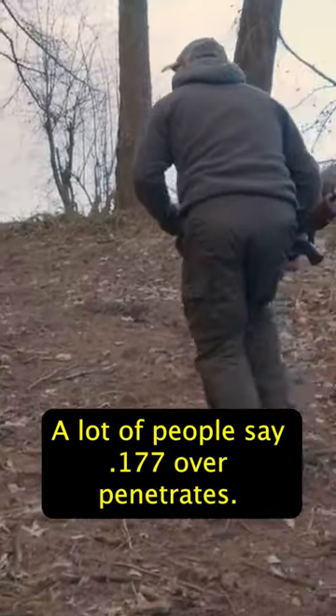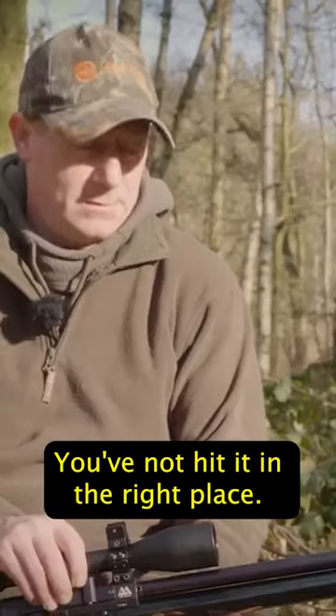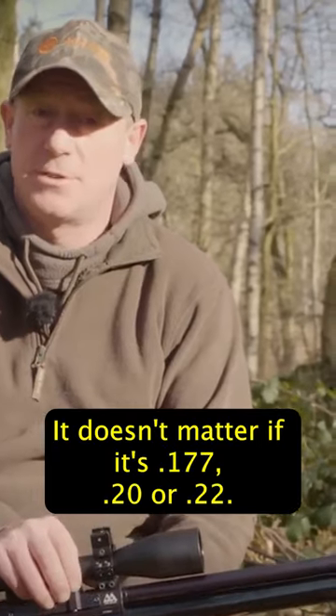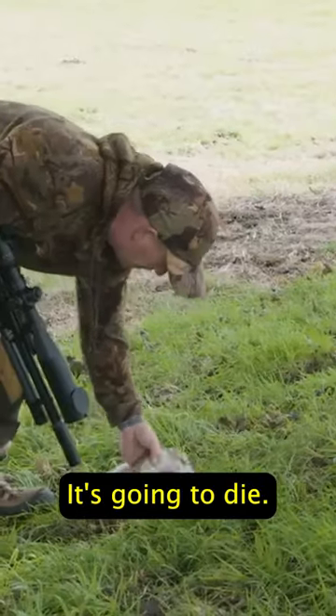A lot of people say .177 over-penetrates and they get a lot of things running off — you've not hit it in the right place. It doesn't matter if it's .177, .20 or .22. You hit the pest in the right place, it's going to die.